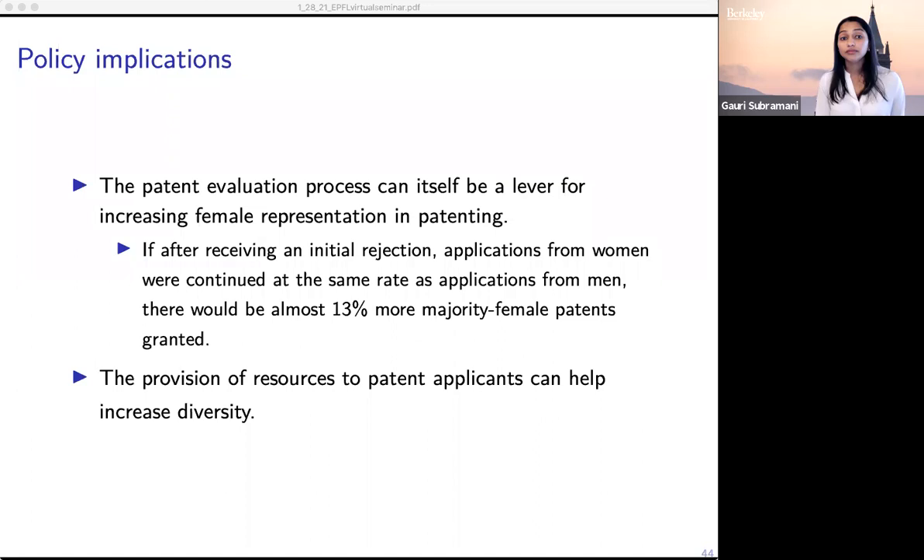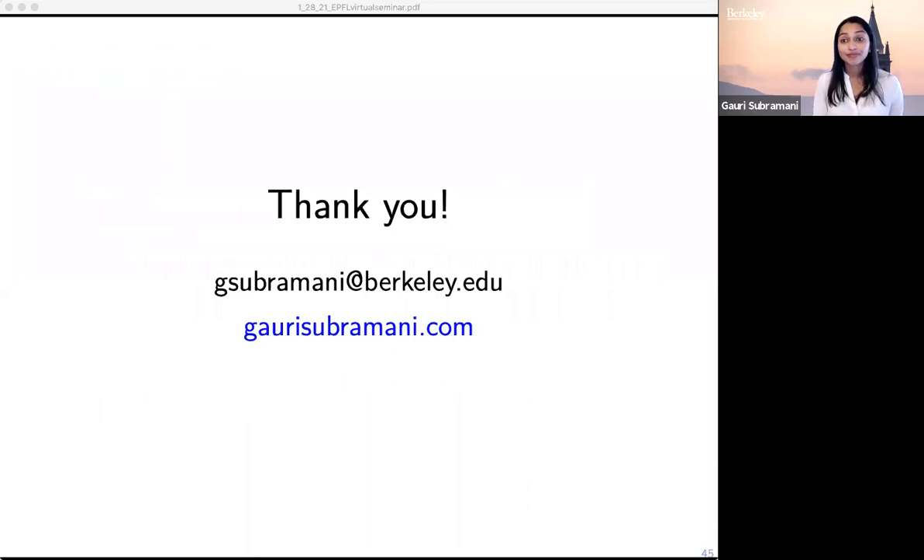Thank you so much for your time and attention. I really look forward to hearing your thoughts.